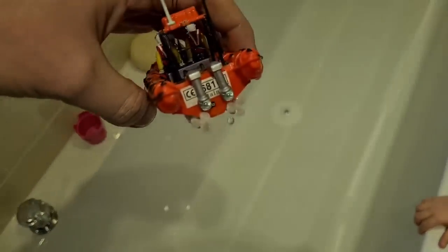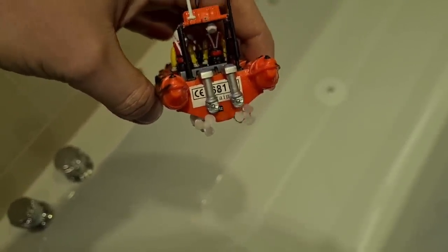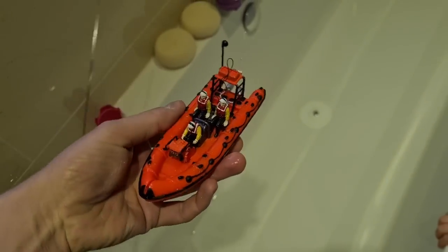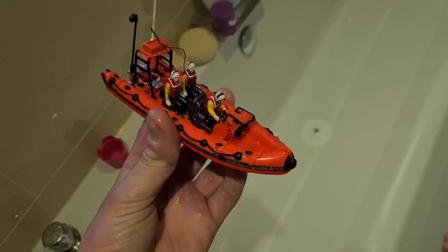It's working! Yeah, needs a bit more charge. £120 - absolutely worth every penny of that.